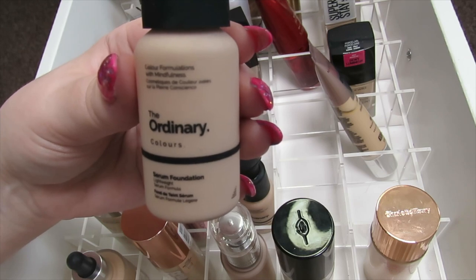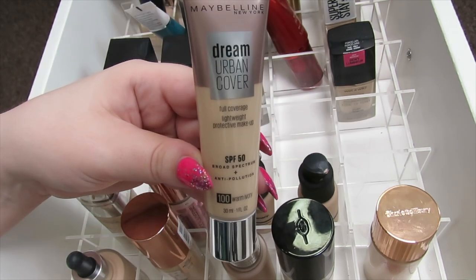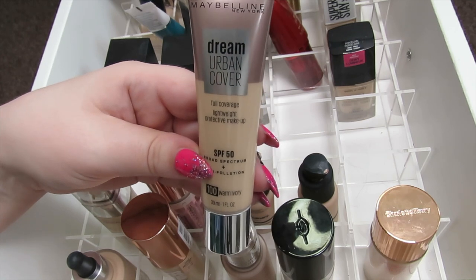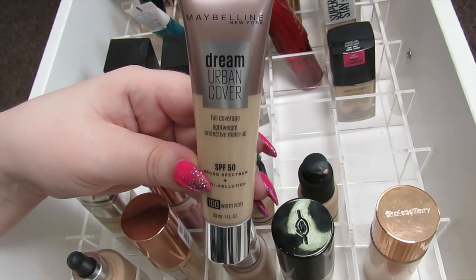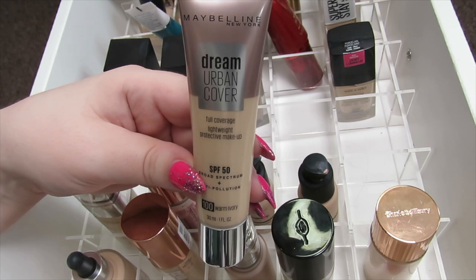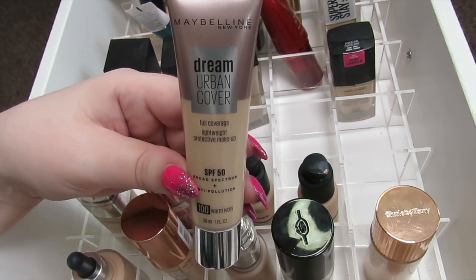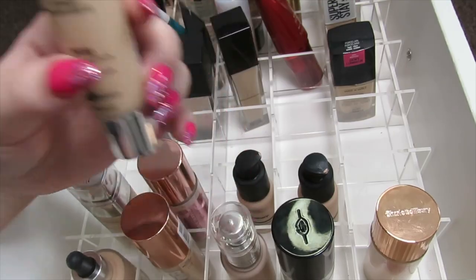I know you can't get them anymore but I feel like I'm just going to finish them up. This is the Dream Urban Cover Foundation by Maybelline in the shade Warm Ivory 100. I really like this foundation — it also has SPF 50. I still use an SPF underneath, but it's just nice to have a bit more protection, so I'm going to keep this one.